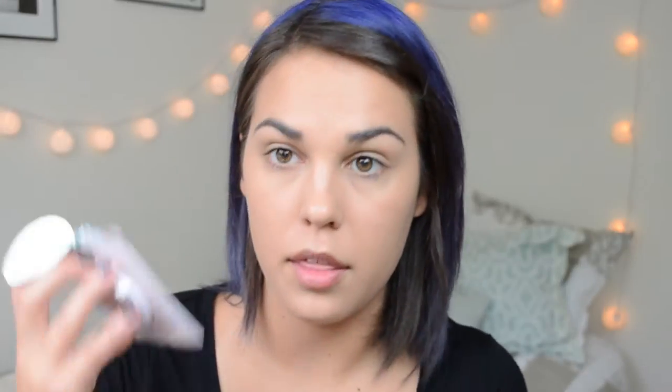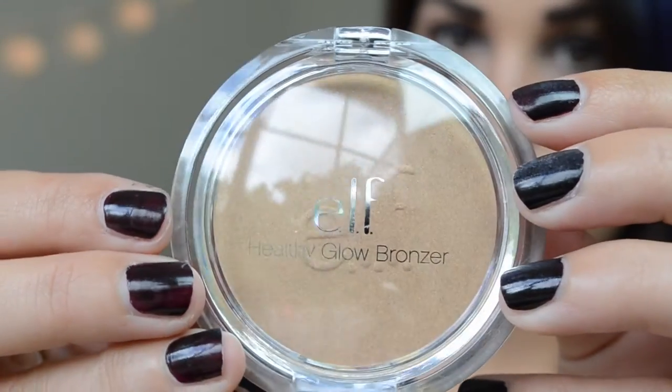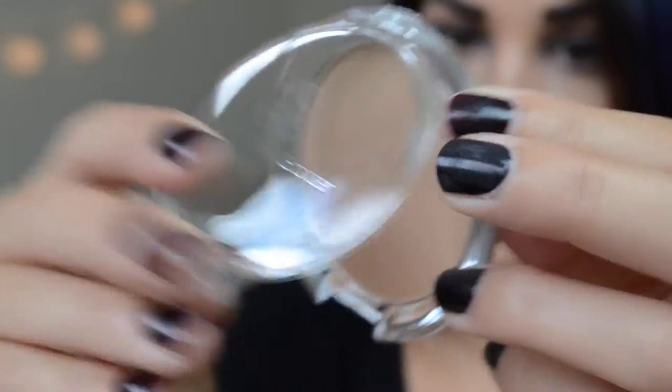Now I'm going to go with the e.l.f. Under Eye Concealer. I really like it. It has like a really creamy feeling — not an oily feeling but like a silicone feeling, so it feels really smooth and nice. Alright, now I'm going to go in with the e.l.f. Bronzer in Sunkist. This is super nice. I like this.